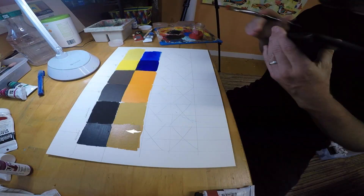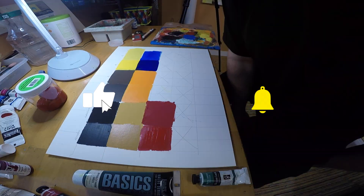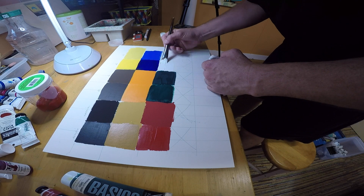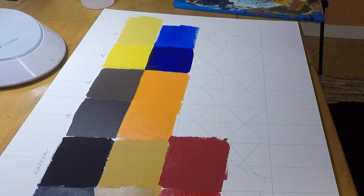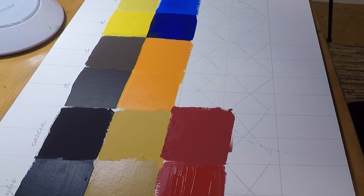Acrylic comes in many different brands and quality levels, so prices vary greatly by type, brand, and color. Casein is generally more expensive than acrylics by volume, and the only brand I'm aware of is Richeson. I'm painting some color swatches here to illustrate how the hues compare between the two types of paint.